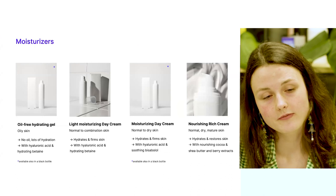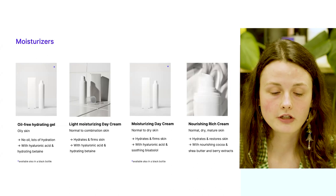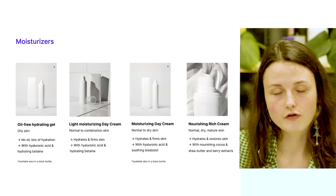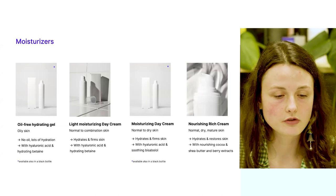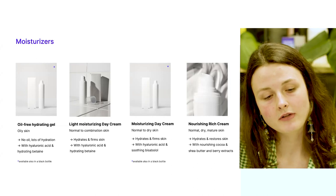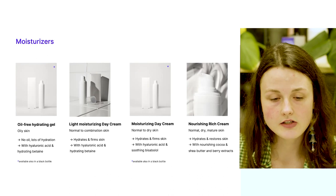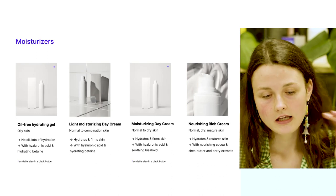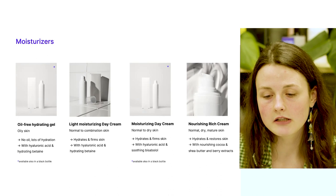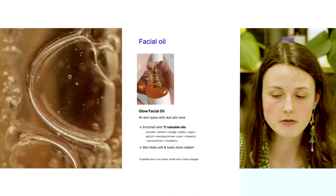Now we have moisturizers. There are four moisturizers that self-named offers, all with deeply hydrating formulas infused with hyaluronic acid, betaine, and different plant extracts. Each is suitable for different skin types. For oily skin, the oil-free hydrating gel has an extremely lightweight texture that deeply hydrates without adding oiliness. For normal to combination skin, the light moisturizing day cream works great. For normal to dry skin there is the moisturizing day cream, and for dry and mature skin the nourishing rich cream is formulated with nourishing cocoa, shea butter, and berry extract.